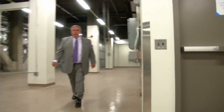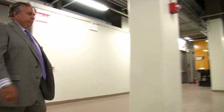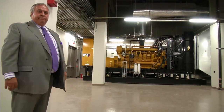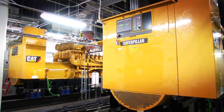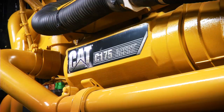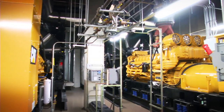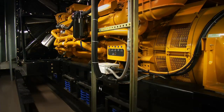Obviously these walls were not here, which made it easy to get the machines into place. Here you see the machines in their final location. Caterpillar is our emergency generator of choice — we have four of them today, with the ability to put 24 generators in the building. I've been working with Caterpillar for almost 20 years and haven't really installed any other type of generator in any of my facilities.